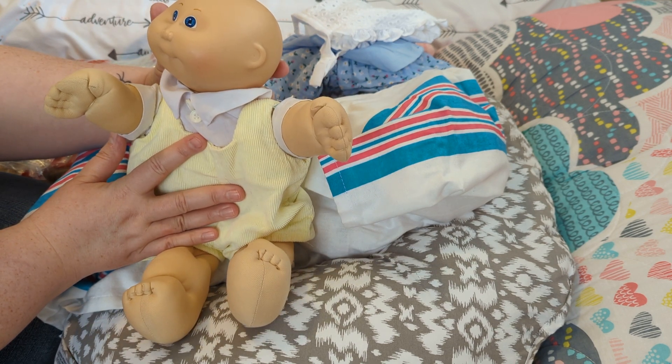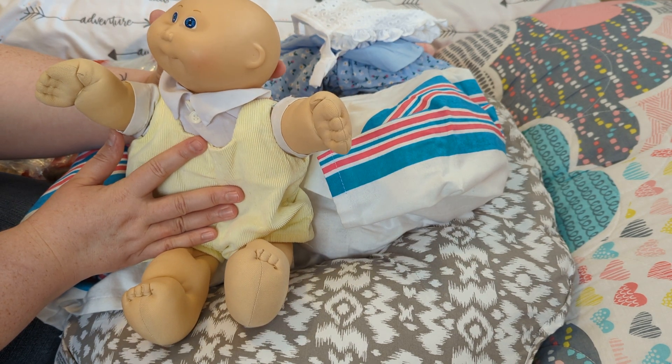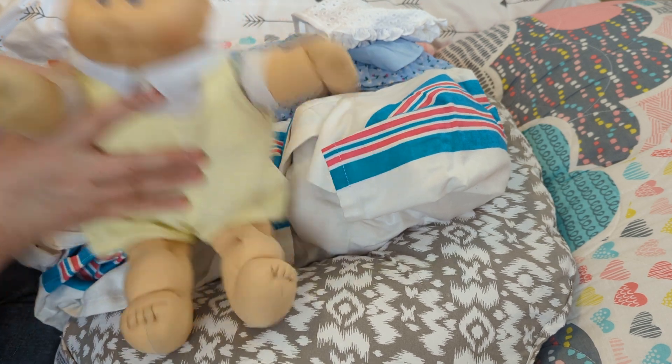You look really good for your age, don't you, buddy? Sonny. There's Sonny.